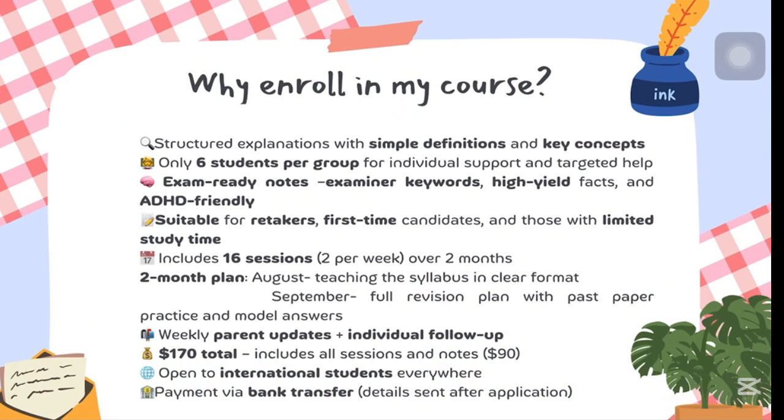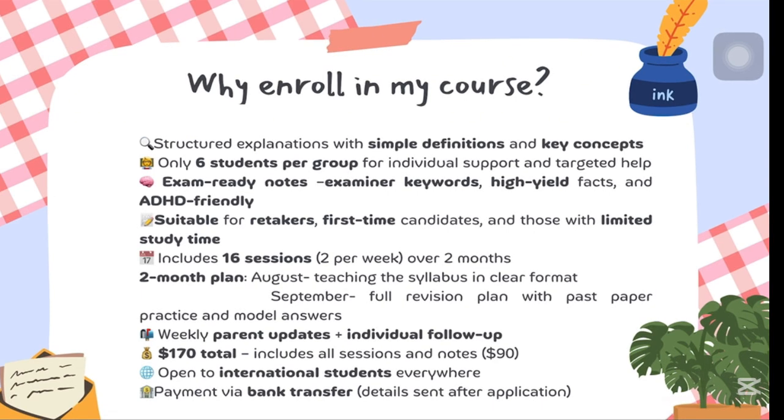I saw students struggling, not because the content is hard, but because it's not delivered in a clear, supportive way. So I built something better: structured lessons with simple exam-focused definitions, ADHD-friendly visual notes with examiner keywords filled with tables and bullet points, only six students per group for real attention and help, and weekly parent updates with full follow-up when you're stuck. This isn't passive learning — it's learning with purpose, personalization, and guidance.